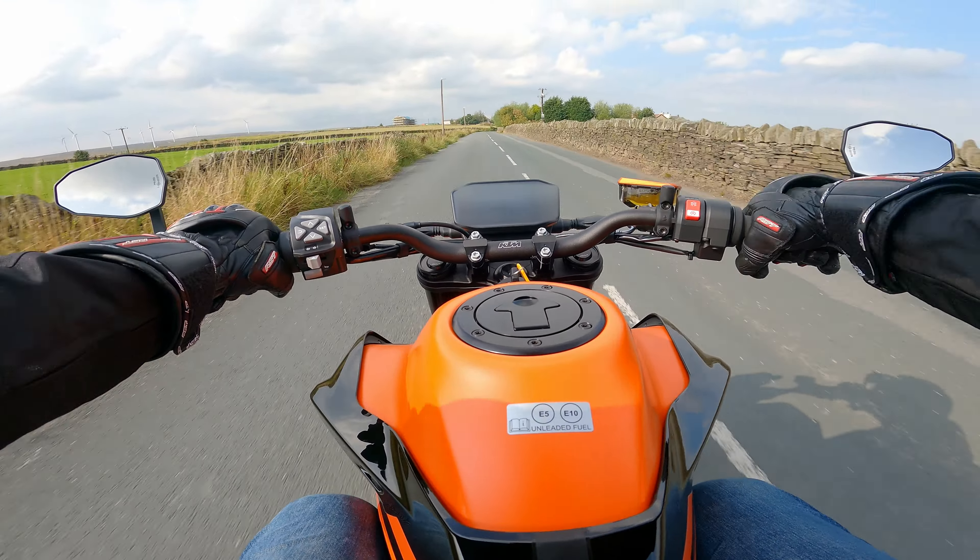Braking power is slightly down from the R version, but you're not going to feel that on the road. The brakes work great and definitely don't lack power and feel. Now, equipped with a six-axis IMU, the 890 Duke GP can take advantage of cornering ABS and supermoto ABS, which disables rear ABS, rear lift mitigation, and the C-ABS function. The latest generation traction control also uses the IMU and incorporates lean angle sensitivity across all ride modes. This model, fitted with the track package, can also take advantage of optional throttle control and the anti-wheelie functions.